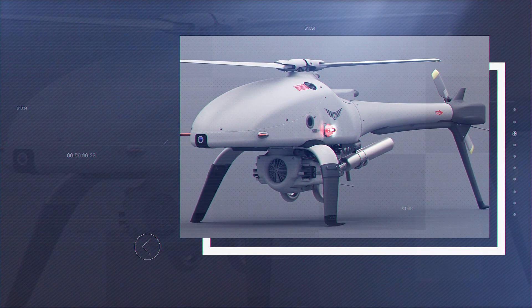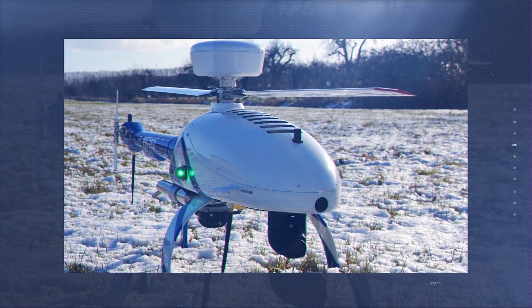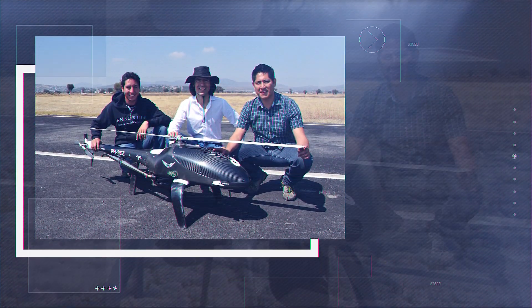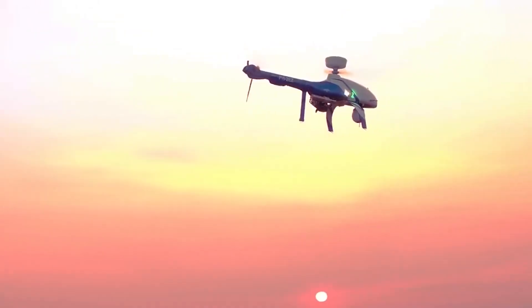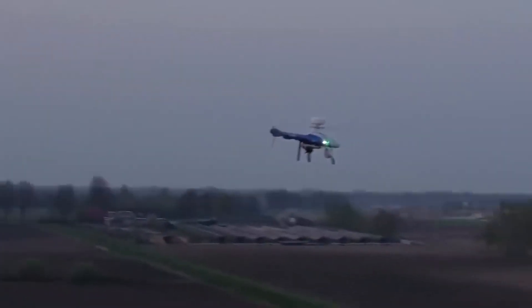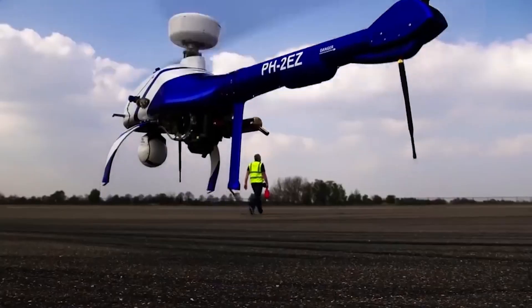The drone is designed for terrain reconnaissance, surveillance, and rescue operations, which is why it was made resistant to harsh weather conditions. The Airboxer flies at temperatures between negative 20 and plus 45 degrees Celsius with 95 percent humidity. The helicopter can take off and land with a wind speed of 25 knots, and snow or rain is not an obstacle thanks to its IP67 protection level. The device operates both in fully automatic mode and on remote control.